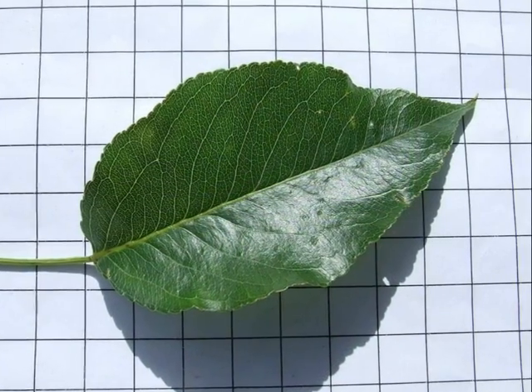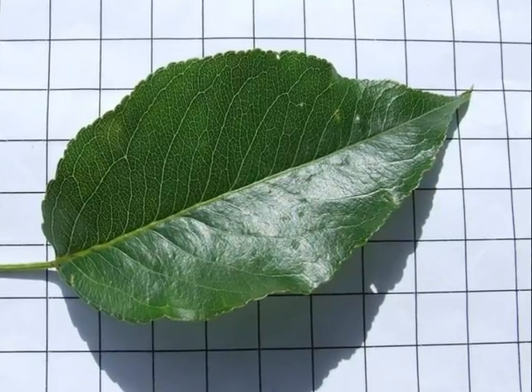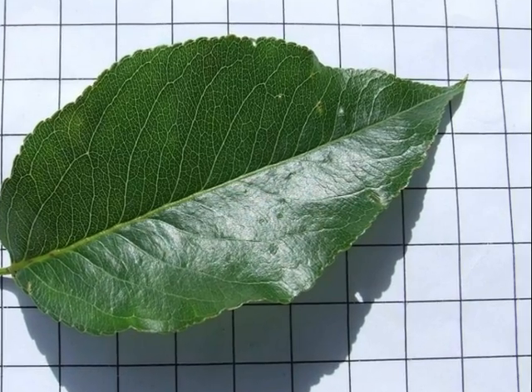The leaves are curved — I've actually found it very hard to flatten those out to take a photo of them. Glossy, obovate, with a rather abrupt tip to them.